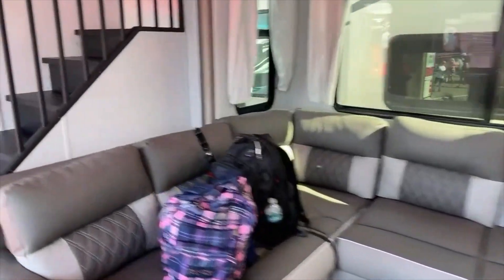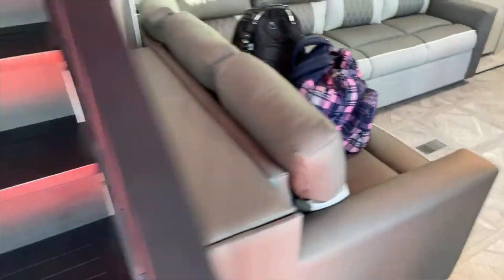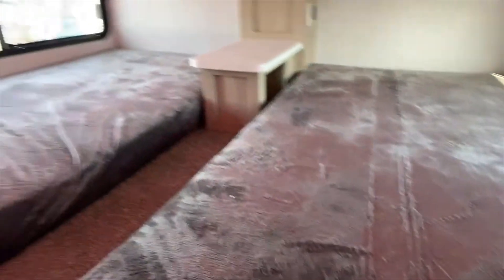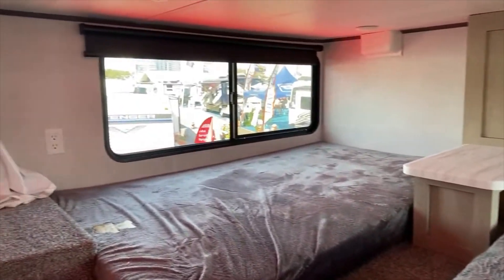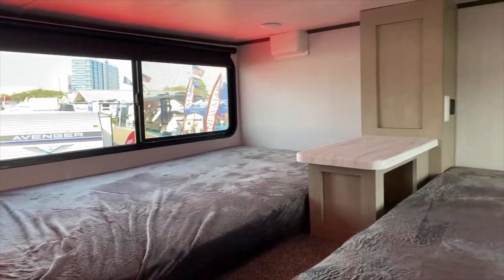Before we get all the way to the back, there's some storage behind the sofa, which is neat. And there are actual stairs — not a ladder — leading up to a bunk area. If you've got kids, it's a great place for them, but there's actually pretty decent space for an adult too.